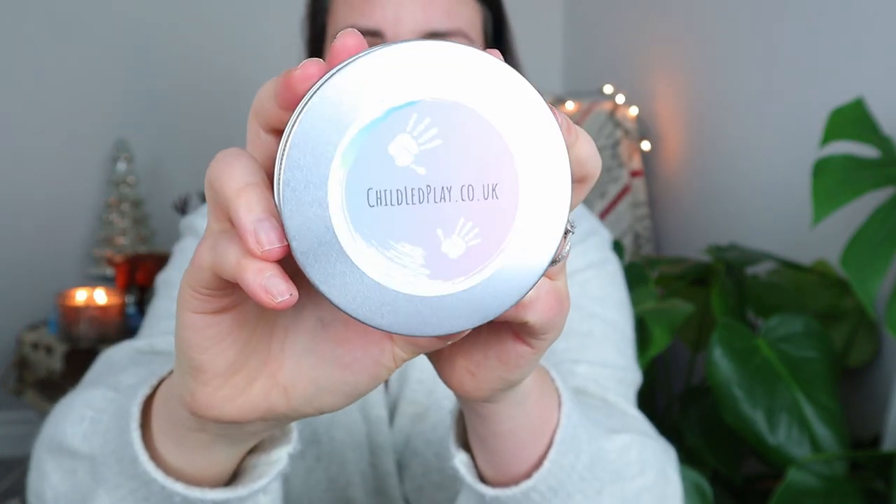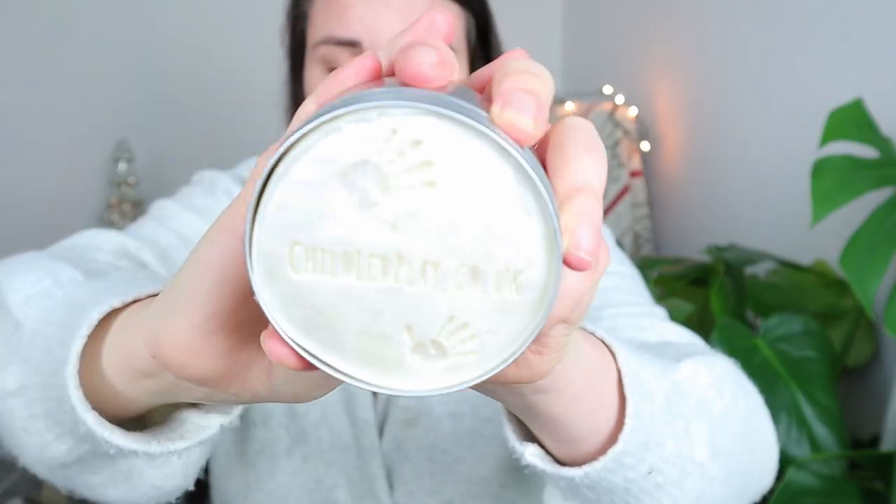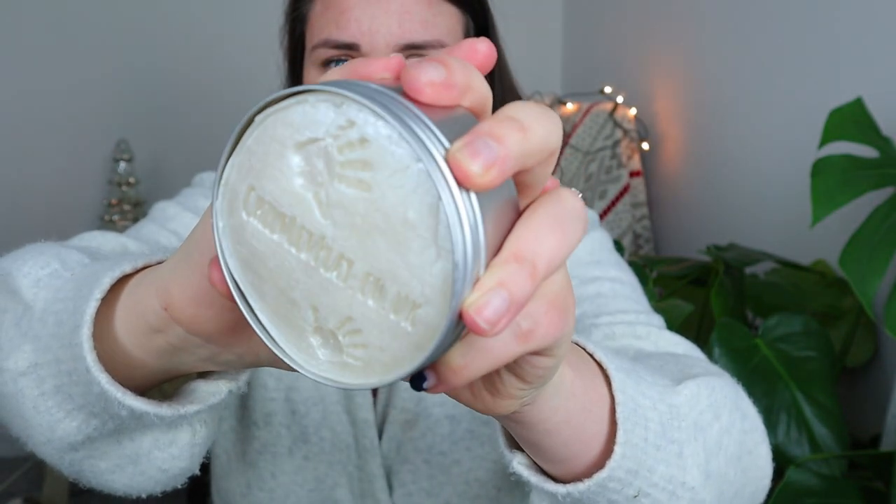The next item for your toddler or preschooler's stocking has been kindly gifted by a lovely friend Sarah, who owns a company called Child Led Play. She makes fantastic play-doh and loose parts kits for little ones. This one is the snowman Christmas-themed play-doh — we haven't played with it yet because I'm saving it for Christmas. It's really beautiful and shimmery play-doh, and completely natural, made with food-based ingredients. She also sent us a lovely forest green one as well, which smells really good — great for Christmas tree play.